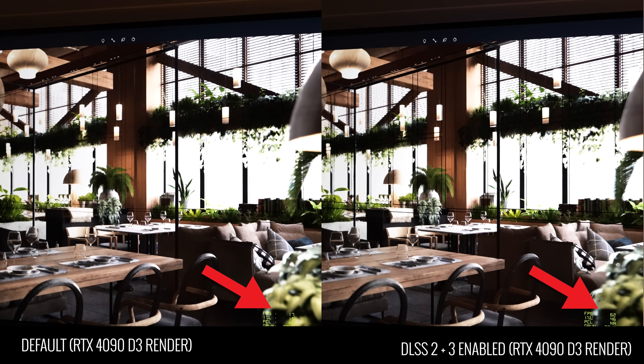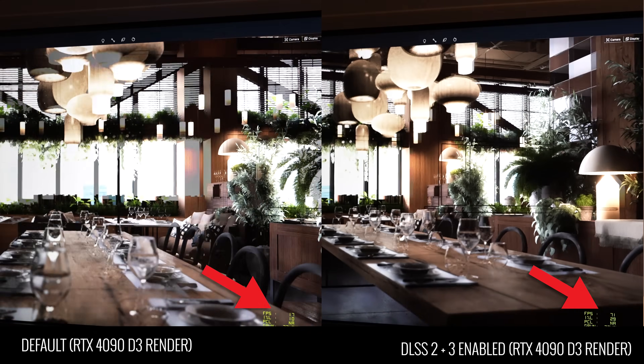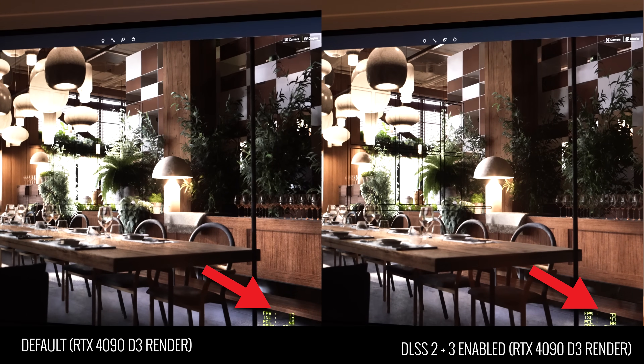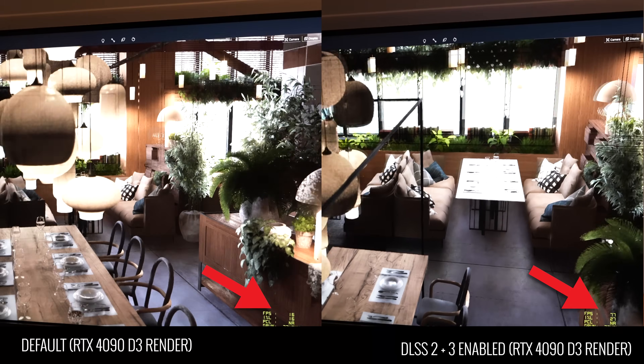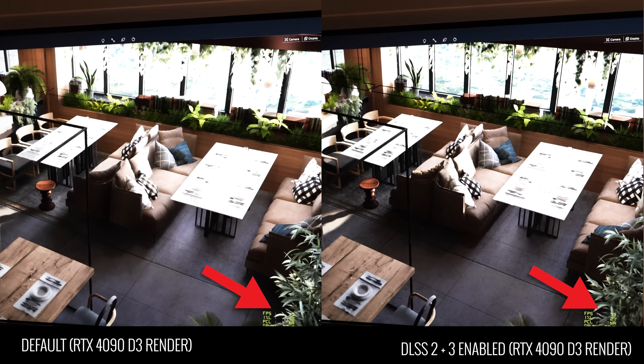You can also turn on DLSS 2 and boost from roughly 15 FPS all the way up to over 60 FPS. It makes a difference when using professional applications and you want a smoother experience, whether for your own viewing pleasure or to show someone something in a smoother motion.